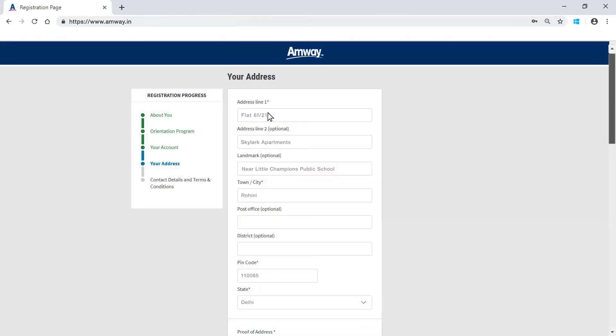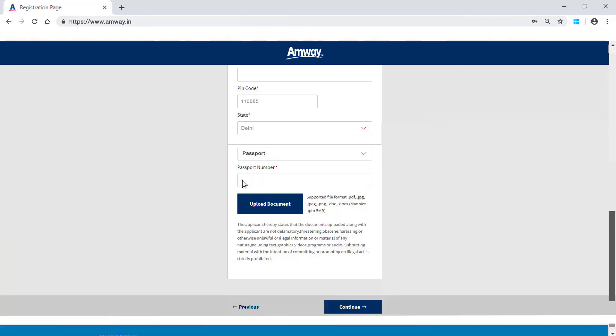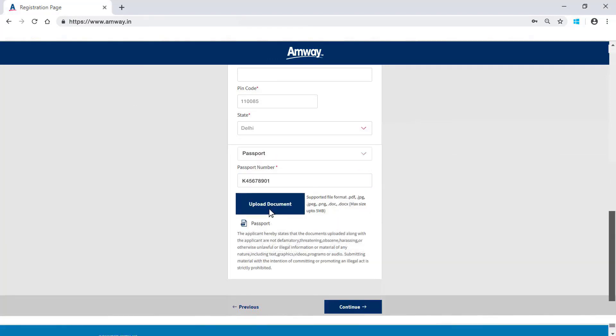Edit the address details as required. Select the address proof from the drop-down menu. Enter the document number and upload the document by clicking Upload Document. Click Continue.